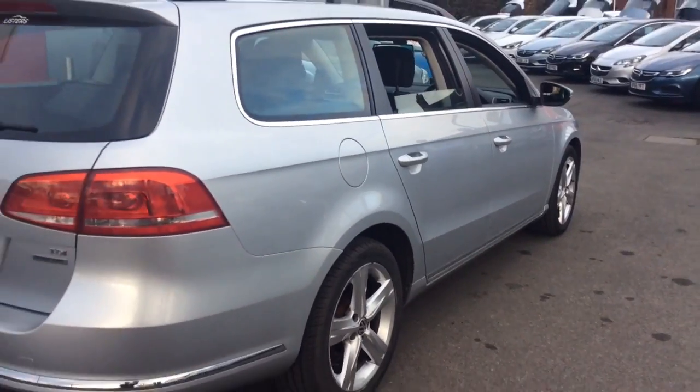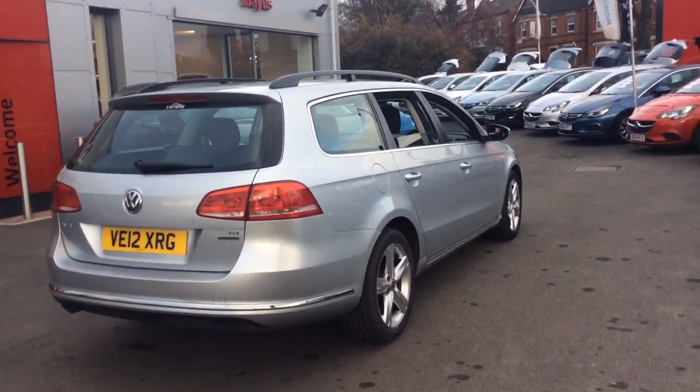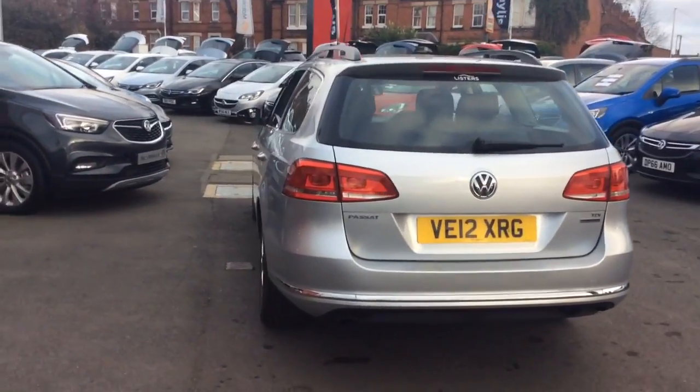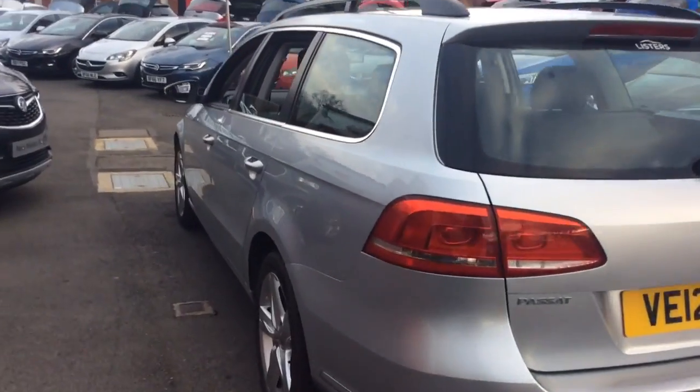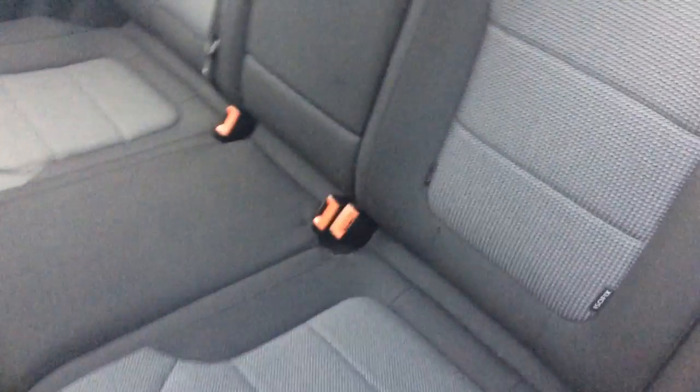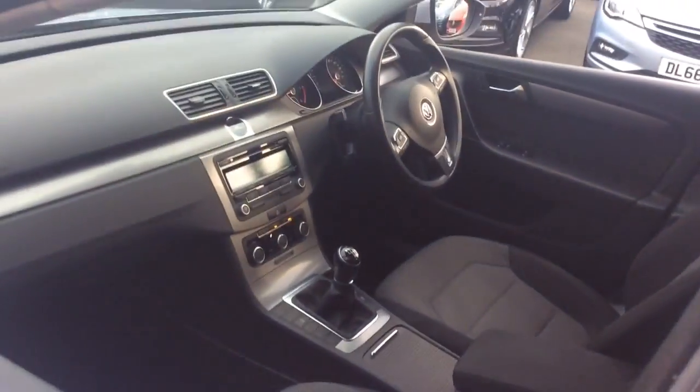This vehicle will come with a comprehensive Bayless warranty which is available to be extended up to 3 years, two remote control locking keys and a book pack. It can also come with a range of flexible finance options which can be tailored to suit your needs.